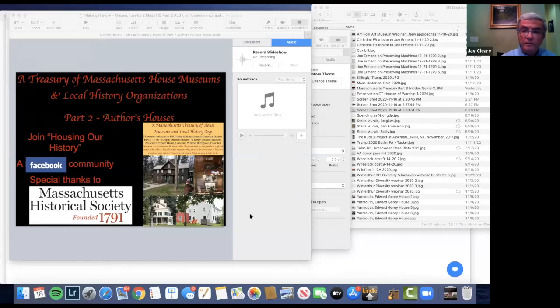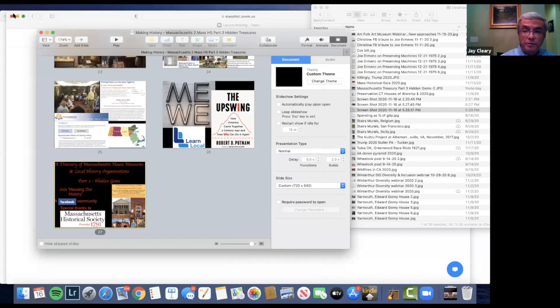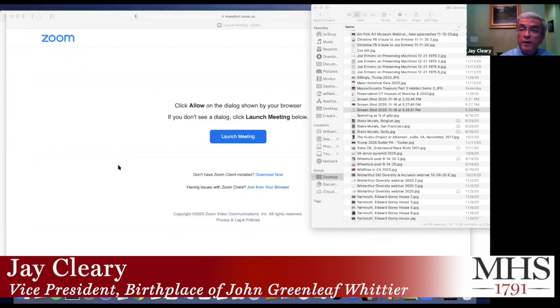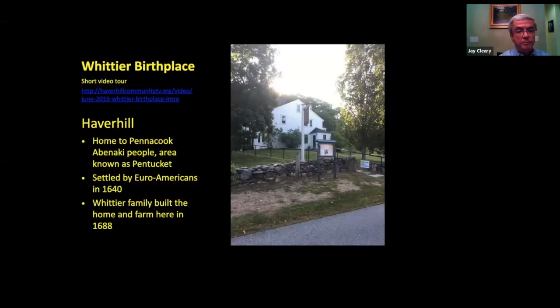Thank you to Catherine, Gavin, Bill, and Sarah for inviting the John Greenleaf Whittier birthplace to be part of this program today. I'm sitting in for our Executive Director, Kaylee Paré, who was unable to attend due to a previous commitment. I might add that John Greenleaf Whittier was a member of the MHS. The first slide is a photograph of the Whittier birthplace in Haverhill.